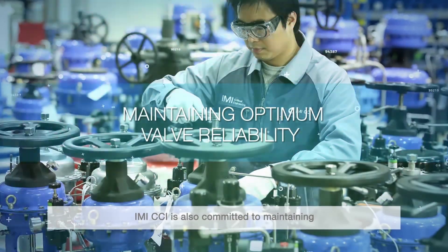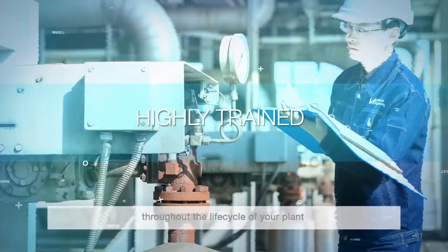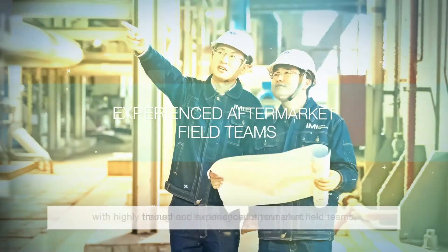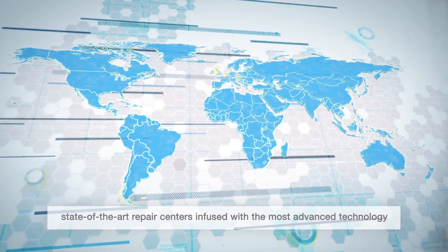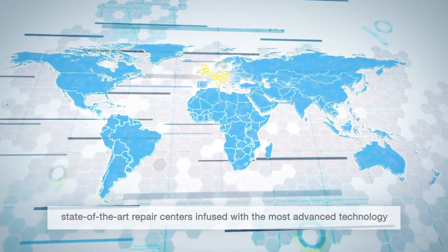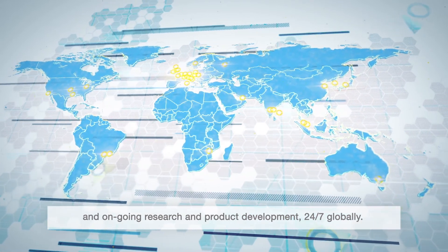IMI CCI is also committed to maintaining optimum valve reliability and performance throughout the life cycle of your plant, with highly trained and experienced aftermarket field teams, state-of-the-art repair centers, infused with the most advanced technology and ongoing research and product development, 24/7 globally.